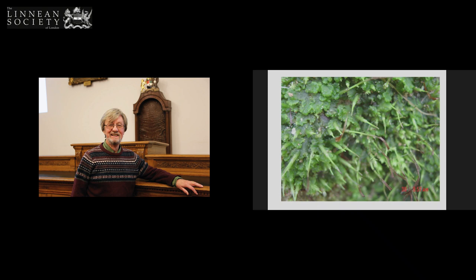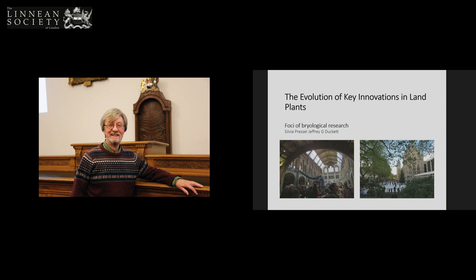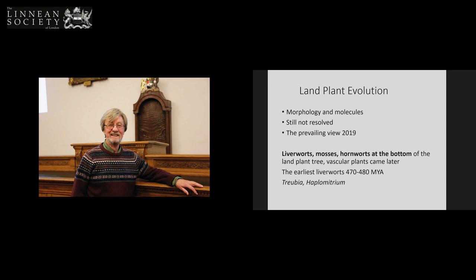So what on earth goes on at the Natural History Museum? The focus of biological research there is land plant evolution, and the evolution of the key innovations of land plants. It might surprise you that even with all the modern tools of morphology and molecules, we still haven't resolved what really happened at the bottom of land plant evolution. We know that mosses, liverworts, and hornworts are right at the bottom of the land plant tree, and that vascular plants came later, but we don't know which was the earliest. We do know they were pretty early — 470 to 480 million years ago — and there are two liverworts in particular which are firmly rooted at the bottom of the liverwort tree.